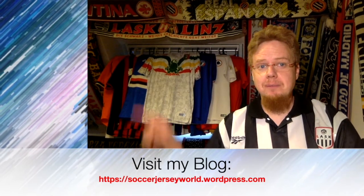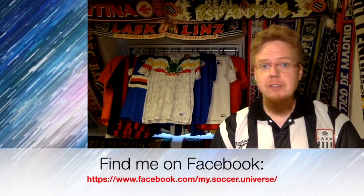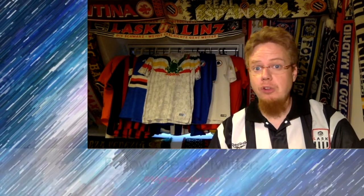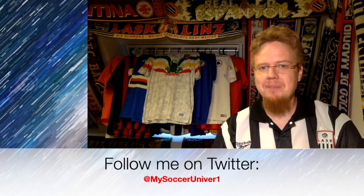I really hope you enjoyed this video. Here are some videos and playlists you might enjoy too. Please consider subscribing to my channel for all updates on everything in my soccer universe — and with that, I wish you a very good day, bye!